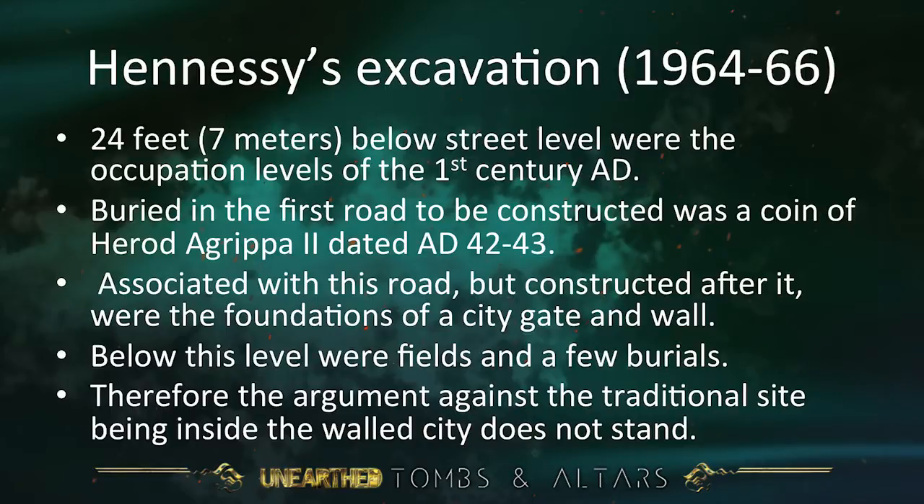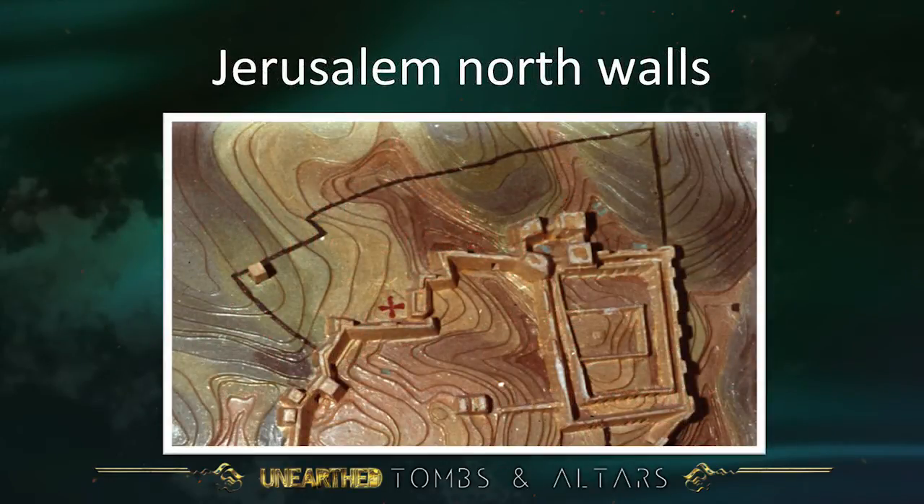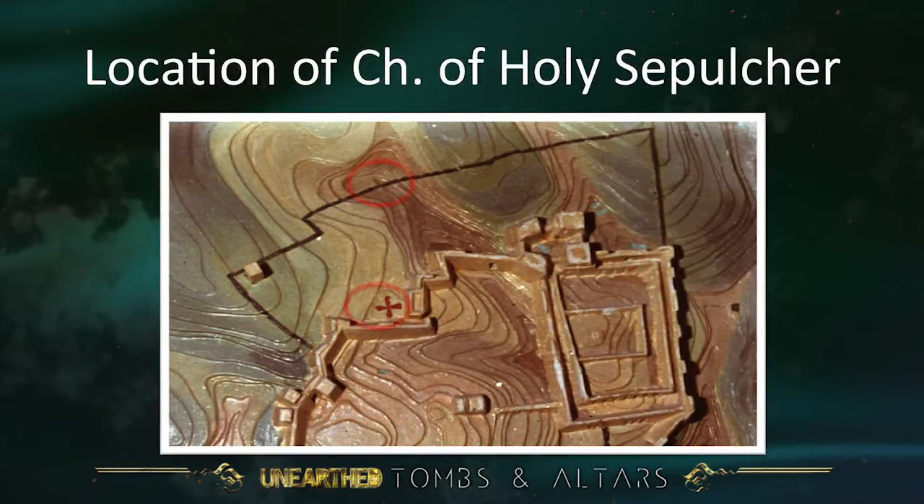Therefore, the argument against the traditional site being inside the walled city does not stand. There is the location of the Damascus Gate, and there is the location of the Church of the Holy Sepulchre. Where the wall was precisely at that time we don't know, but at least it is quite possible — maybe even probable — that the Church of the Holy Sepulchre was outside but close to the old city wall.